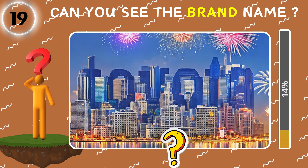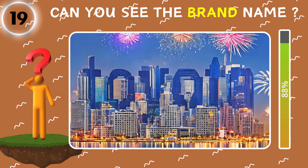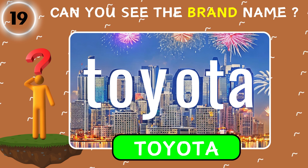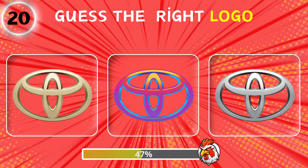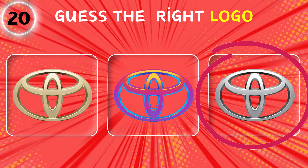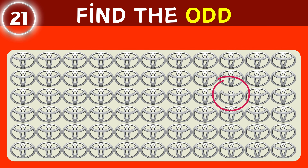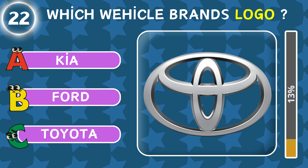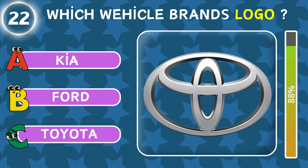Can you see the hidden text in the picture? Guess the right logo. Find the odd. Can you see the right logo?